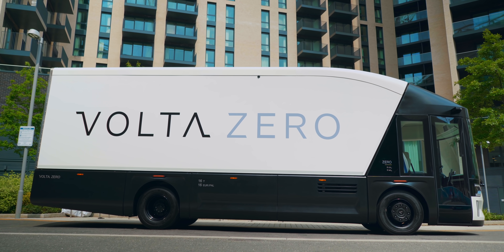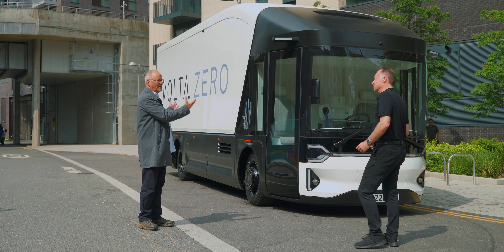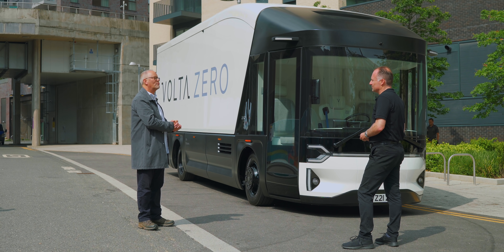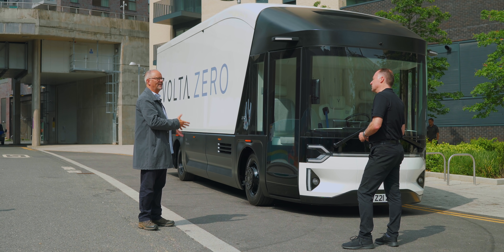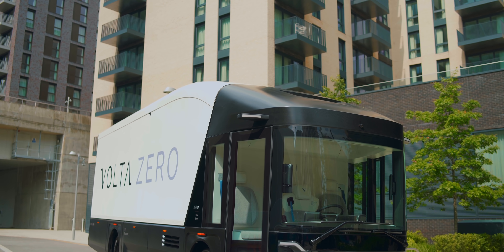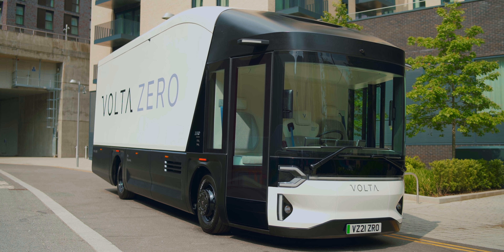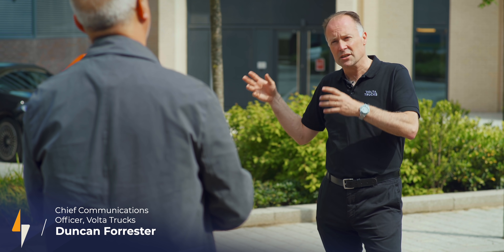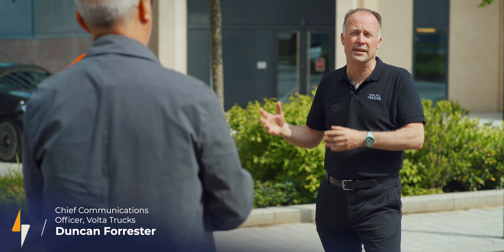So Duncan, it's amazing to see. I walked around the corner and saw this truck — I've seen pictures of it, but it's not until you see it in the flesh that you go, that is really special. And this is a perfect environment for it — we're actually in a city street. This is going to be its home in future. It's not going to be going on autoroutes between cities. It's urban deliveries. Volta Zero is the world's first purpose-built full electric truck specifically designed for inner city and last mile logistics. This is its natural habitat.